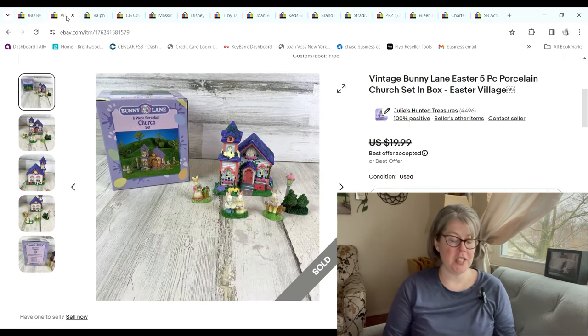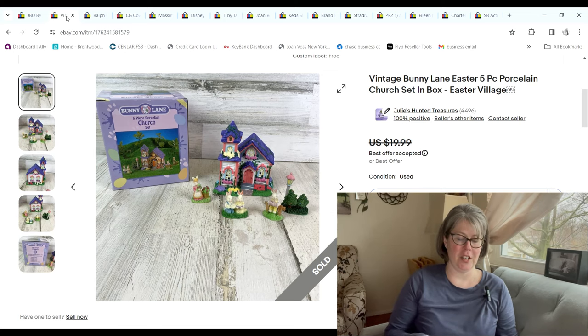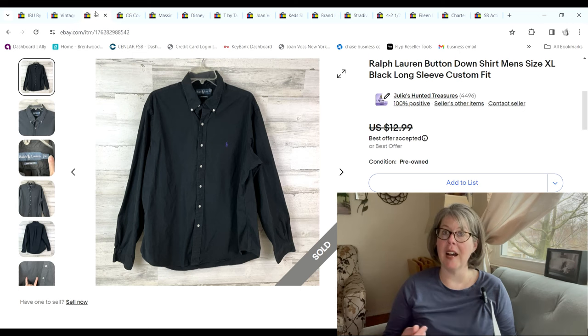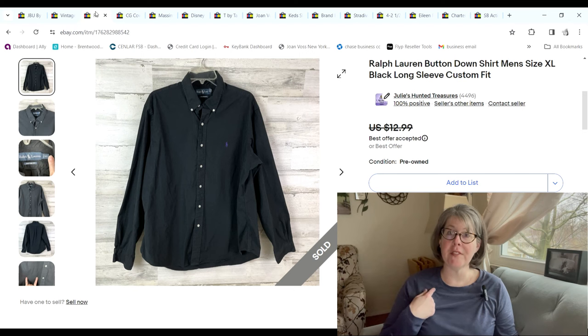This cute little vintage ceramic Easter bunny house — I got it free from a neighbor. When someone sent me an offer for $12.99, I figured my window for closing it was ending very soon, so I took it and we made an $8.79 profit.